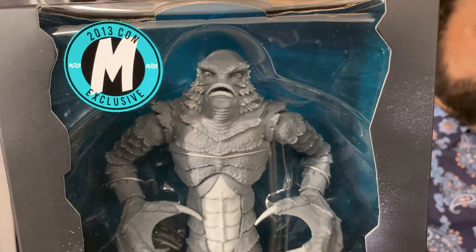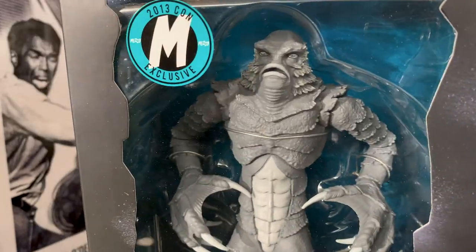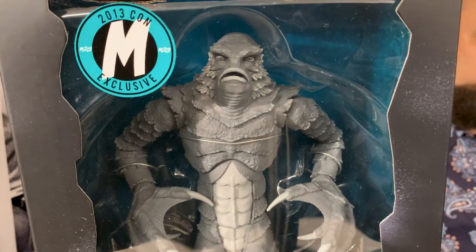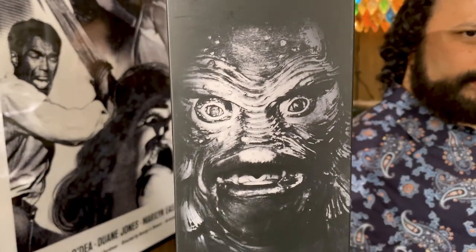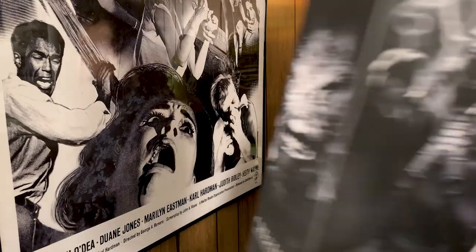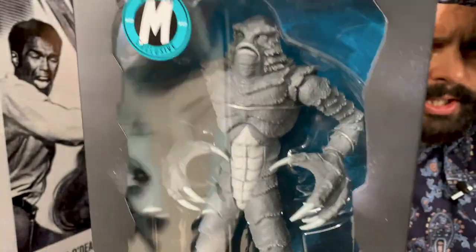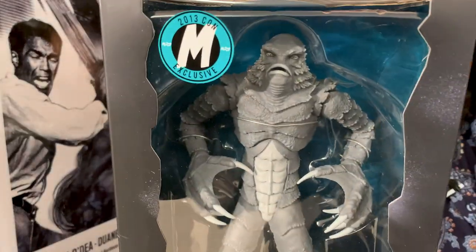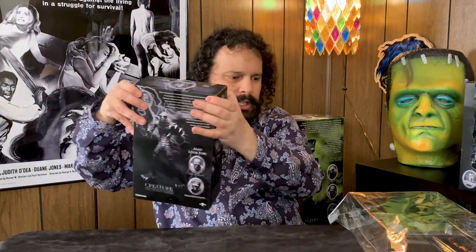I saw these Mezco Universal Monsters toys at Toys R Us and Hot Topic. Same toy, just black and white — or really gray. Instead of calling it black and white: a movie is black and white, but these action figures are gray. They are mimicking black and white photography. But look at Mezco's own photography of the same toy — that is a black and white image of the toy. Does the gray plastic toy look like black and white photography? No. So what's the point really? Why make a gray toy?